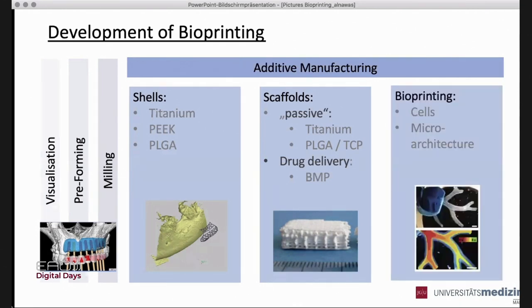The next step is incorporating cells and printing little organic-like structures. During the conference we had, we already saw muscle tissue which was pumping like heart tissue, and functioning thyroid tissue which was re-implanted into mice. So you see the organoids are already working a little bit.